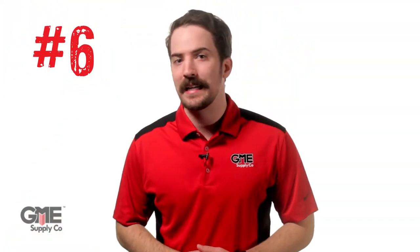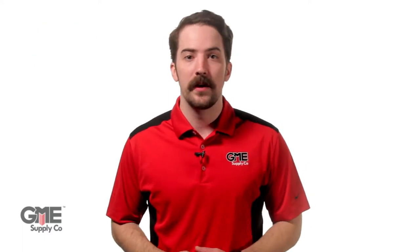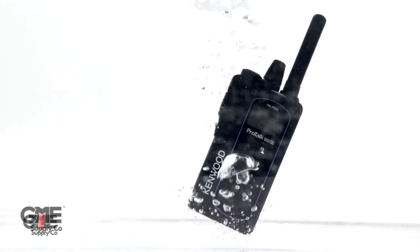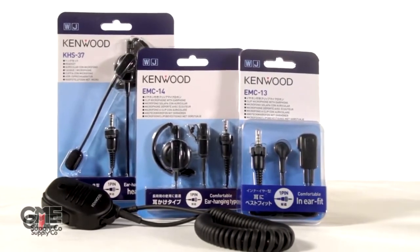At number six, we chose the Kenwood NXP500 two-way radio. Communication on the job site is paramount, and with a ton of power packed into such a small, waterproof radio, the NXP500 secures our pick as the best two-way radio of 2019. Plus, Kenwood has tons of accessories for this radio to provide you with convenient communication anywhere.